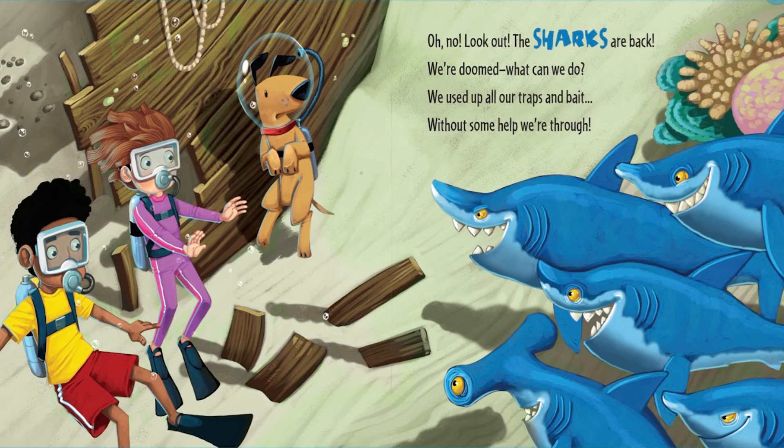Oh no! Look out! The sharks are back! We're doomed. What can we do? We used up all our traps and bait. Without some help, we're through.